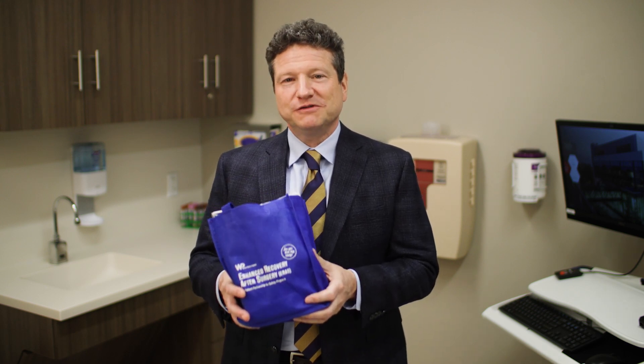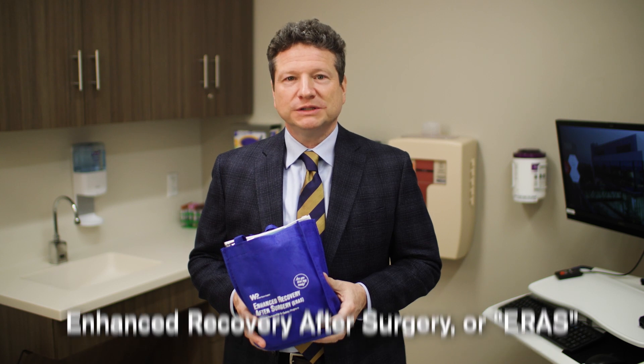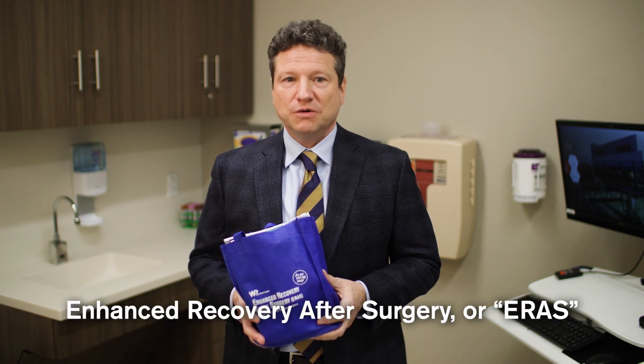Part of preparing for your surgery is making sure you are blue bag ready. Your blue bag includes information about a program called Enhanced Recovery After Surgery, or ERAS for short. ERAS is an evidence-based program to help you achieve optimal results by following specific instructions before, day of, and after your surgery. Our goal is to make sure you are blue bag ready, and we will now go over some key points to help you prepare.